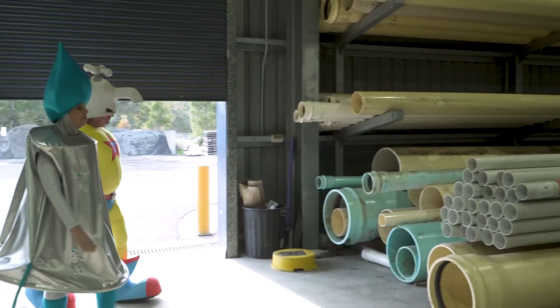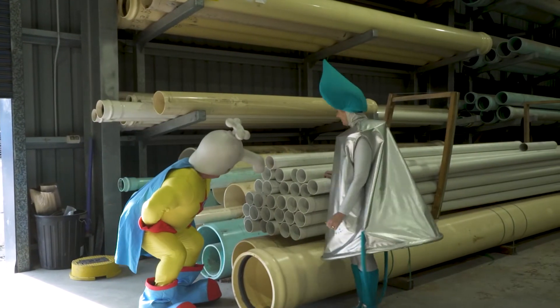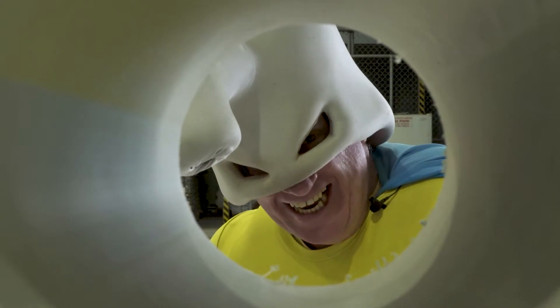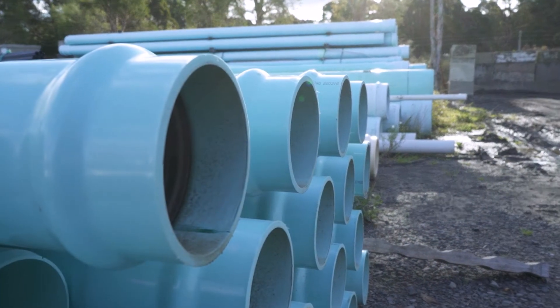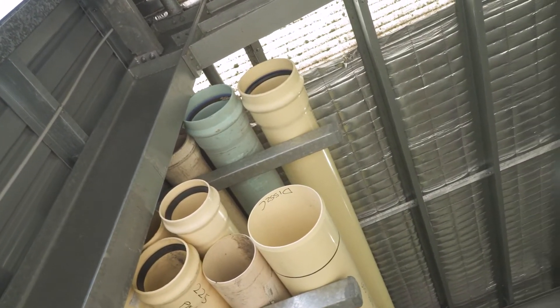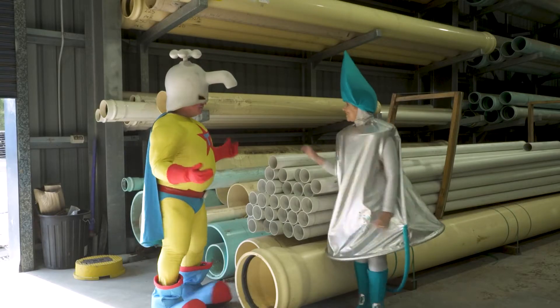Here we are at the Shoalhaven Water Depot where they store lots of things to keep water flowing. I think I know why we're here, Dripette. Pipes! Yes, pipes take water to our home and they take our waste water away. So the pipes take away the waste water from our homes and schools and businesses. But where does it go? Follow me, Tapstar.